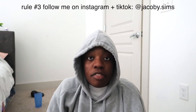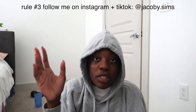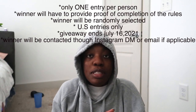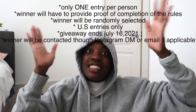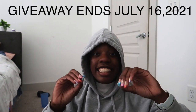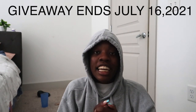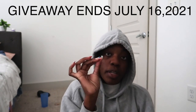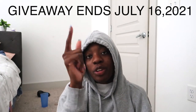You also need to follow me on Instagram and TikTok at jacobi.sims — I will be checking. That's it! Super easy, super simple. This giveaway ends July 16th, 2021, so make sure you get all your entries in. Love y'all!